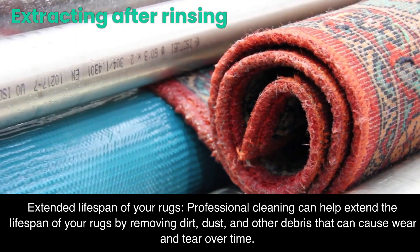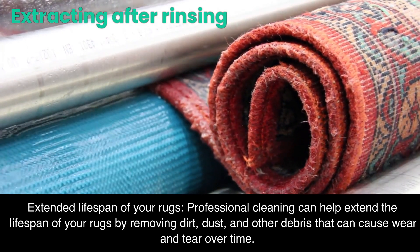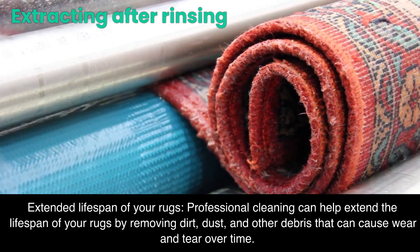Extended Lifespan of Your Rugs. Professional cleaning can help extend the lifespan of your rugs by removing dirt, dust, and other debris that can cause wear and tear over time.